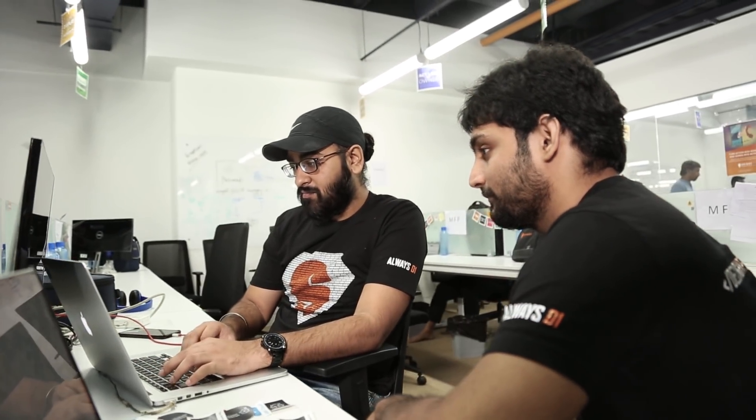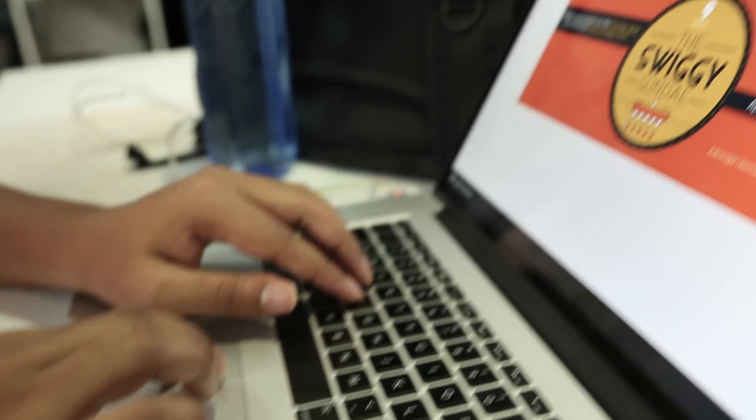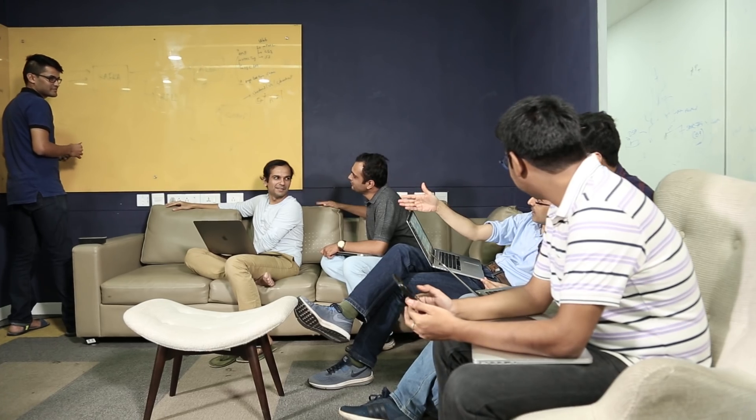We have grown more than 3x over the course of the last year, and as the nature of the business scales — both in terms of volumes and also the diversity — it has a corresponding demand on our engineering systems. I run the platform engineering team here at Swiggy, and the platform is really charged with building forward-looking technology and infrastructure systems that make life easier for the other engineering teams and for the rest of the business.